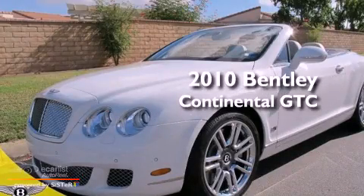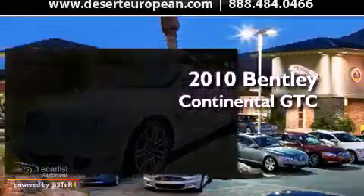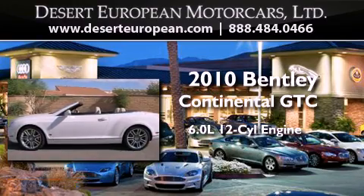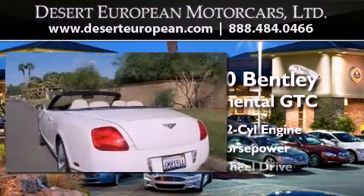This is a 2010 Bentley Continental GTC. It features a 6.0 liter 12-cylinder engine, an automatic transmission, and all-wheel drive.